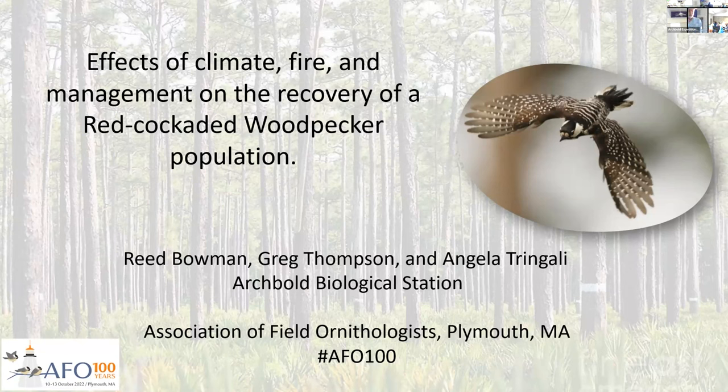For those of you who don't know me, I'm Reid Bowman, and I am now the Emeritus Director of Avian Ecology, or at least starting on with it. I gave this talk at the Association of Field Ornithology. This is summarizing 28 years of work at the bombing range in a 12-minute talk. There are three major management strategies that we've employed that I'm going to discuss, each of which could be an hour-long talk.